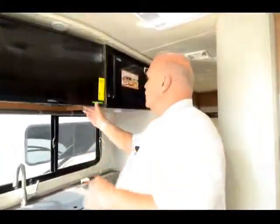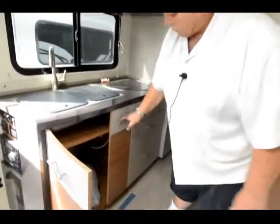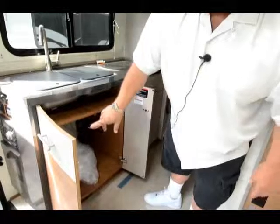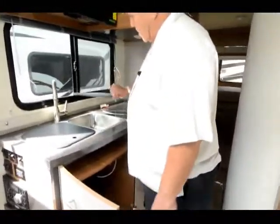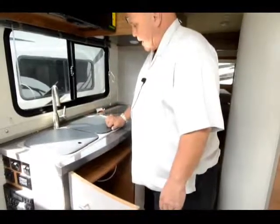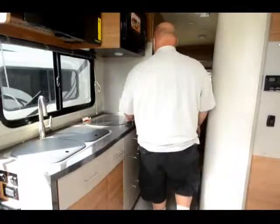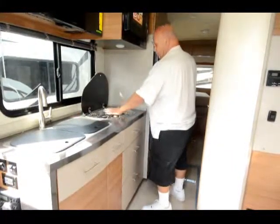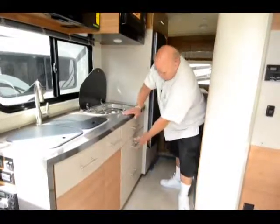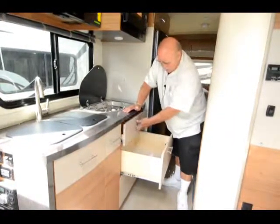Up here is your slope front, so you don't have the overhead. Some people want the overhead for sleeping, some people don't care, and some people want a more aerodynamic design — this is the aerodynamic model. One nice thing about a Winnebago is your privacy drapes at night. When you drive, they just slide into a pocket, and all your privacy drapes work easily like that.